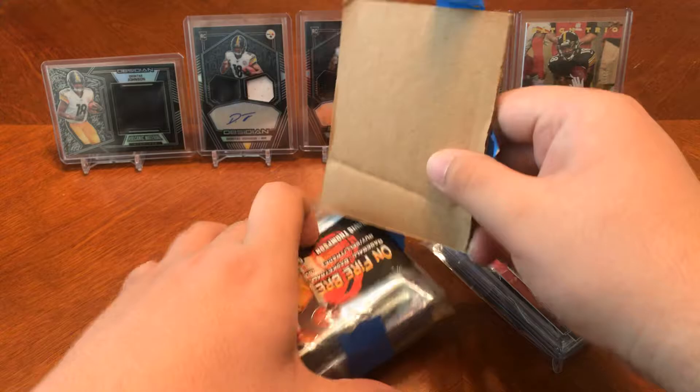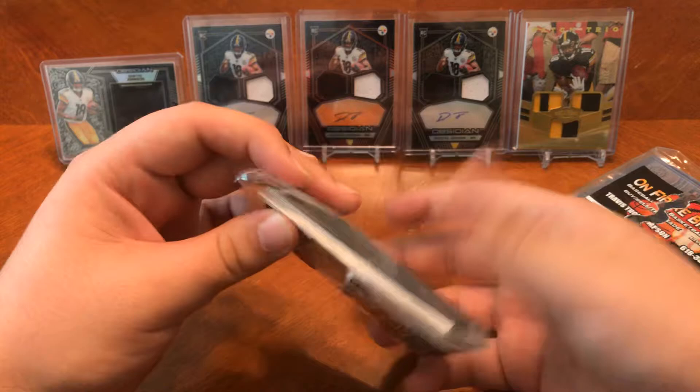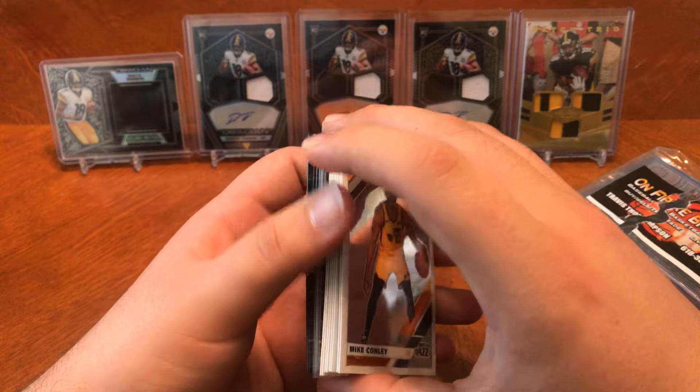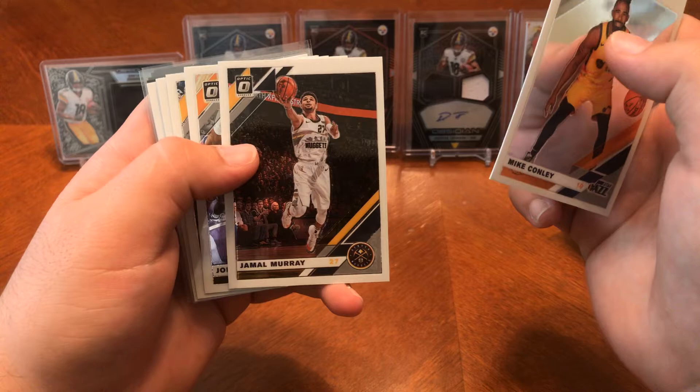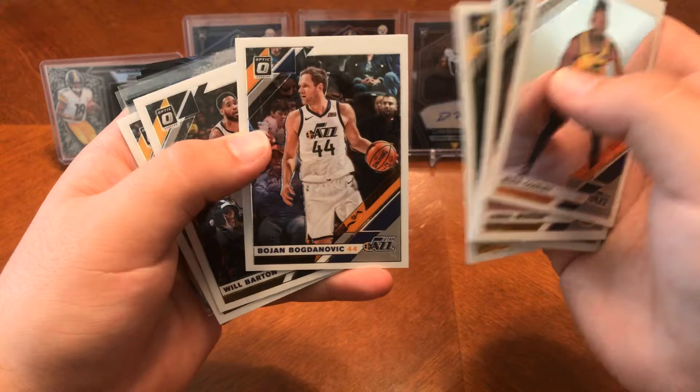Let's see what we got in this first pack. You got Mike Conley, Jamal Murray — these must be all my Nuggets and Jazz. Joe Ingles, Gary Harris, Nikola Jokic, Bogdanovich. Will Barton, Paul Millsap, and then we got baseball over here. These were the XR cards. You got Sean Newcomb, PJ Conlon, and more of these right here.